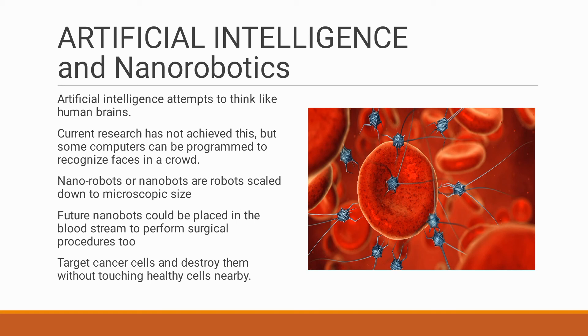One thing we have to keep in mind: advanced technology can be used for good purposes and also bad. Not only this — everything in life has both good and bad sides. We have to take the good and ignore the bad. Likewise, technology development has both versions, so always do the right thing with the help of upcoming technology.